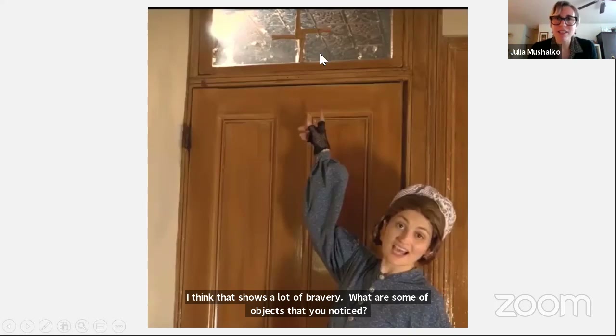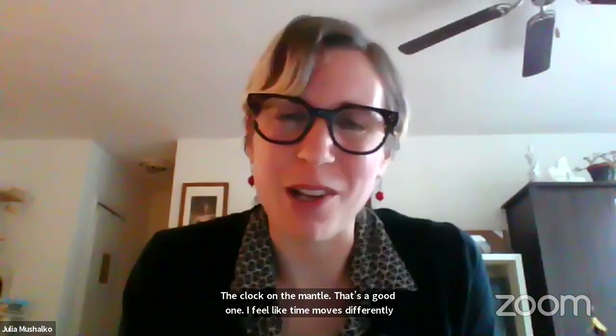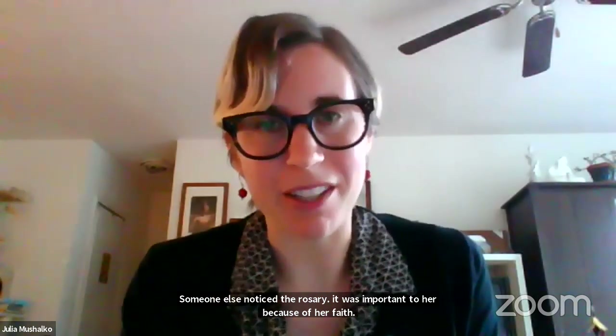The clock on the mantle — that's a really good example. I feel like time moves differently right now during this pandemic. And Bridget, being in a situation where she was new and trying to figure things out — I wonder what time felt like for her, if it went slow or fast. And somebody also noted the rosary. Seems like the rosary was important to her because of her faith — she said she was Catholic, so it connected her to her spirituality — but also because it was from her mom. Whenever she held it, she could think of her mother. That's really nice, but also a little bit sad. So we can think about how these objects of comfort help, but they don't make everything better — they help.